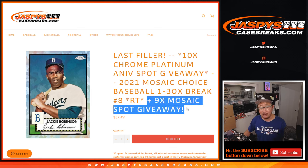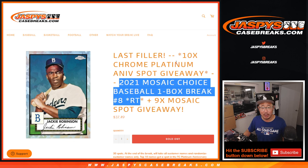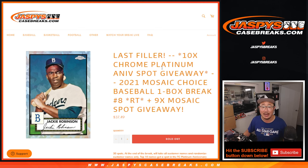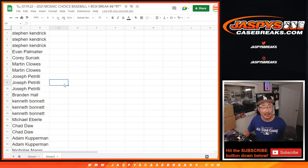First of all, we're giving away nine spots within the Mosaic break itself. Second dice roll will be the break, and the third and final dice roll will be giving away the final ten spots in that Platinum Anniversary doubleheader break. It's the last filler. Big thanks to this group for making it happen.